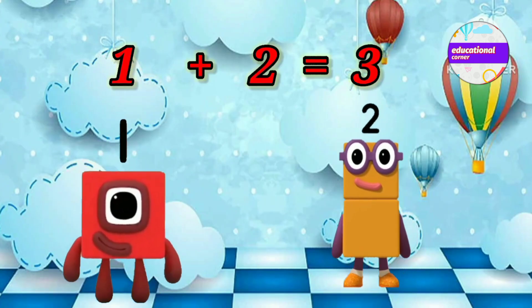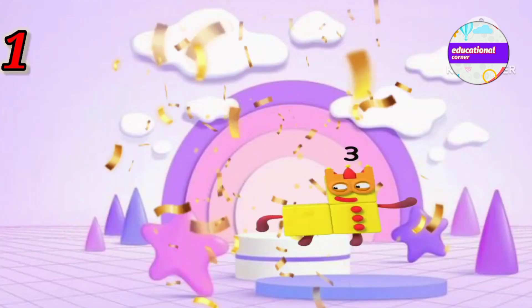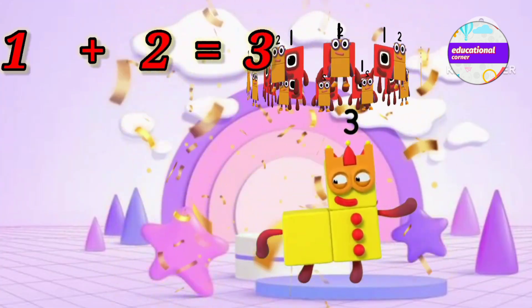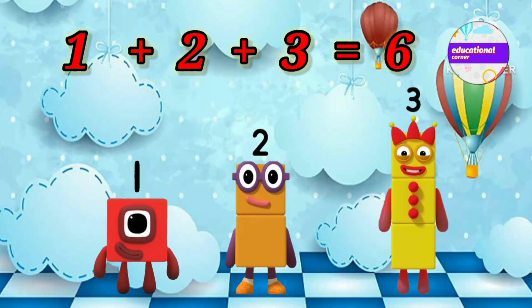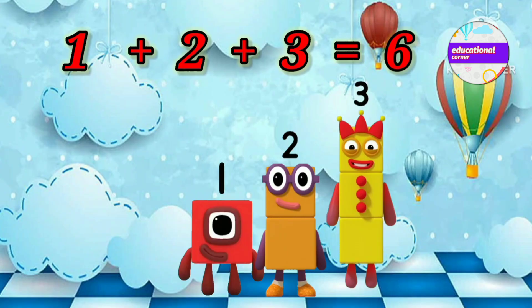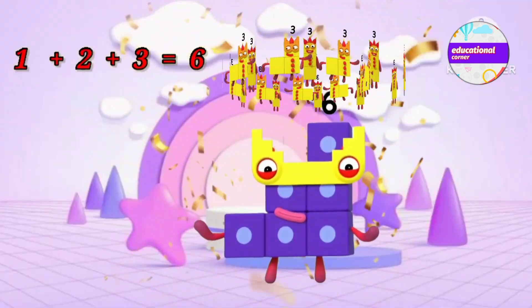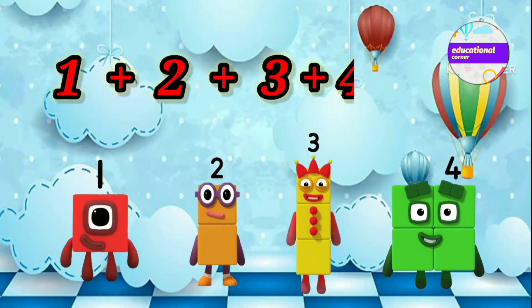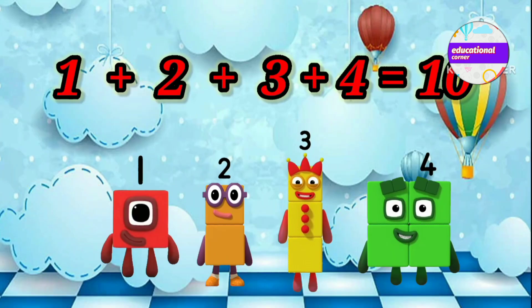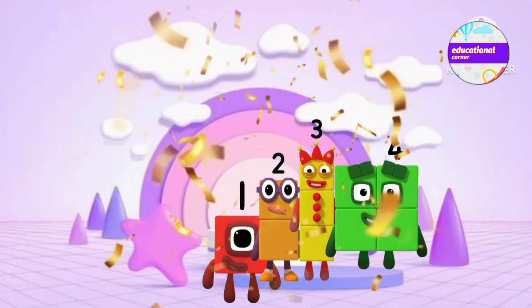1 plus 2 equals 3. 1 plus 2 plus 3 equals 6. 1 plus 2 plus 3 plus 4 equals 10.